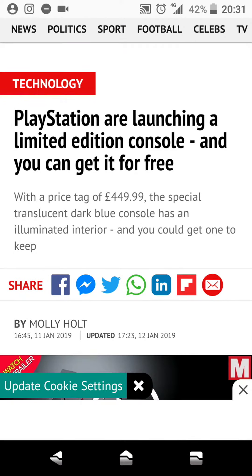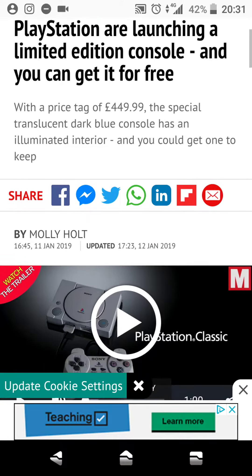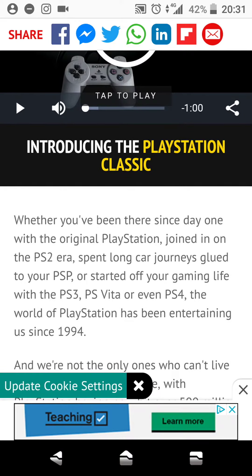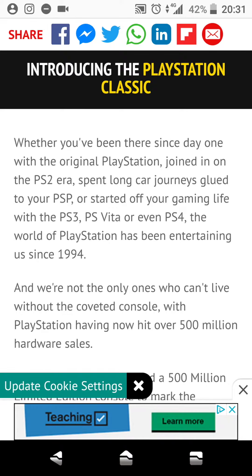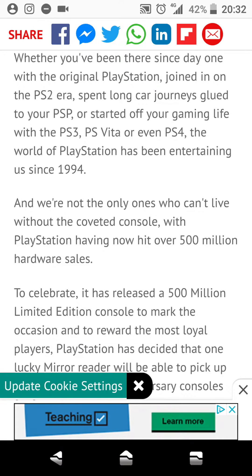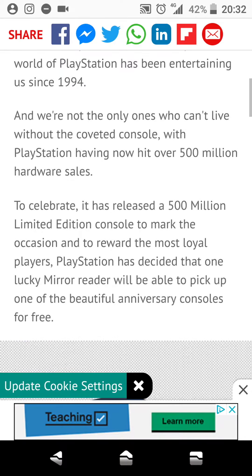The special translucent dark blue console has an illuminated interior, and you can get one to keep. Whether you've been there since day one with the original PlayStation, like me, joined in the PlayStation 2 era, spent long car journeys glued to your PSP, or started off your gaming life with the PS3, PSV, or even the PS4 — the world of PlayStation has been entertaining us since 1994, and we're not the only ones who can't live without the converted console.